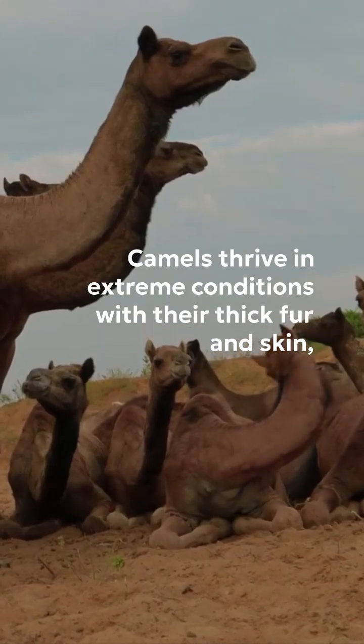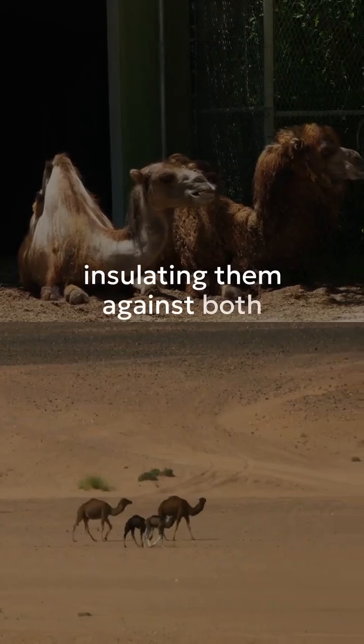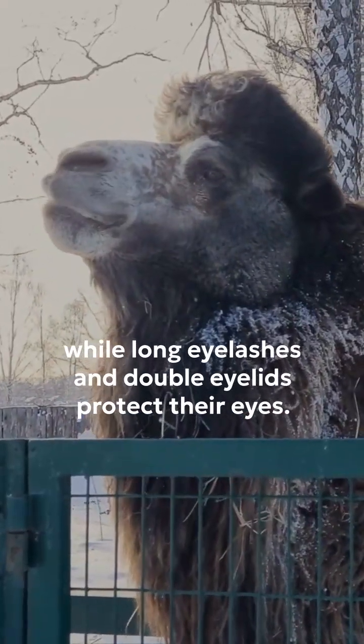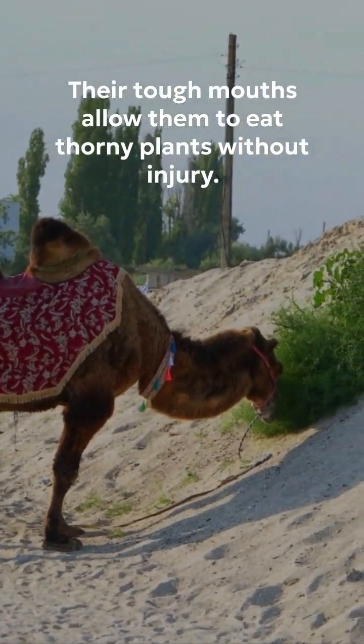Camels thrive in extreme conditions with their thick fur and skin, insulating them against both scorching days and freezing nights. Their nostrils close to block sand, while long eyelashes and double eyelids protect their eyes. Their tough mouths allow them to eat thorny plants without injury.